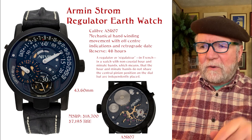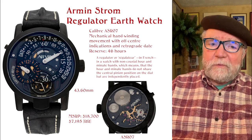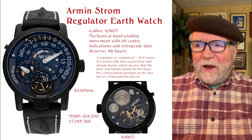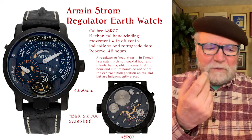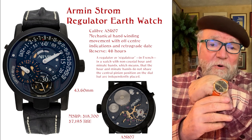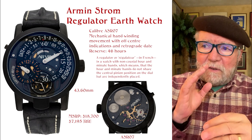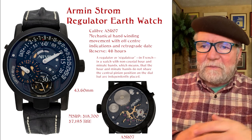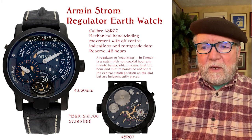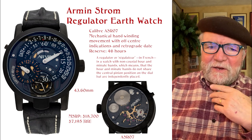You flip it over in the back and again it's one of their own movements. This is a regulator — it's a French term, 'régulateur,' pronounced pretty much the same. They refer to it as a watch with non-coaxial hour and minute hands. What that means is: on a standard watch, hours, minutes, and seconds are all on the same axle — that's called center seconds, or tri-axial. This one is non-coaxial in the sense that they're not all on the same axle. MSRP was $18,700; I found this one for $7,195 — a mid-price find that looked like an interesting watch to have.